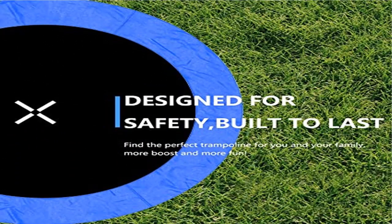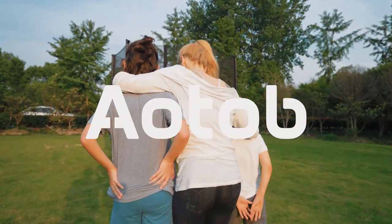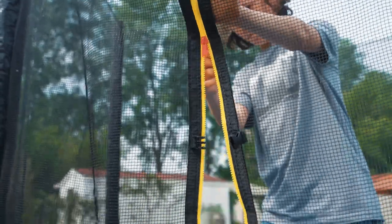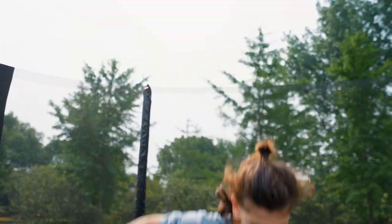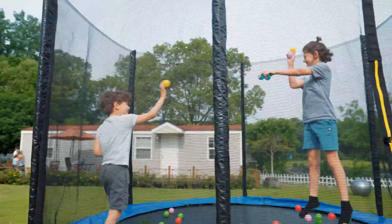Product five: AO Top trampoline, available in 8, 10, 12, 14, and 15 feet with safety enclosure net. AO Top trampolines comply with ASTM F381-16 and F2225 standard safety specifications for components, assembly, use, and labeling of consumer trampolines. You can rest assured that our safety materials are among the best on the market for your family.